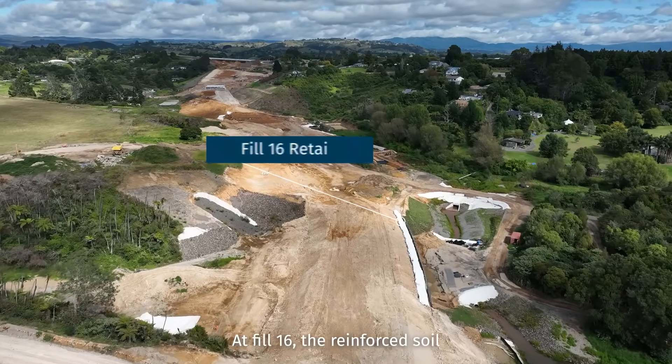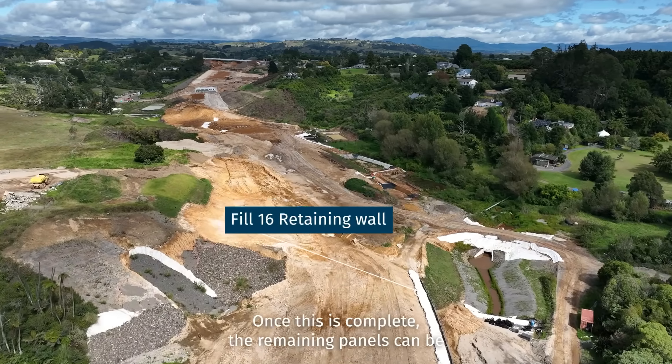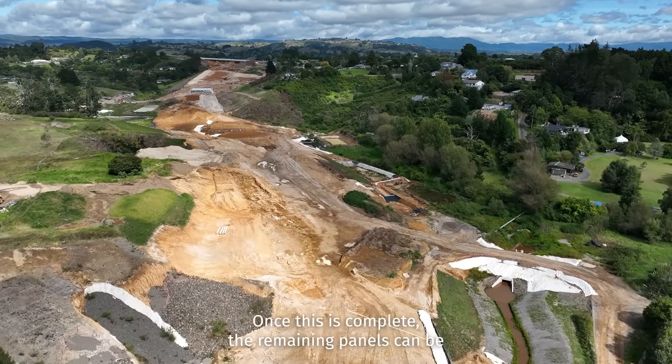At Fill 16, the reinforced soil slope retaining wall has been surcharged and is now settling. Once this is complete, the remaining panels can be placed.